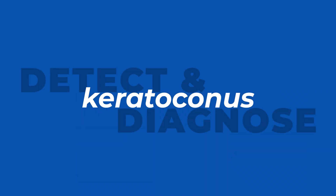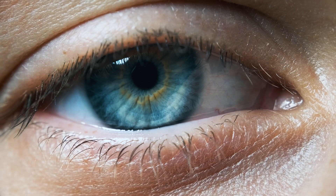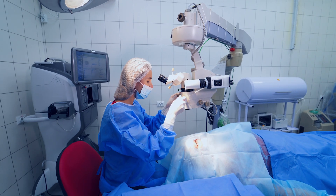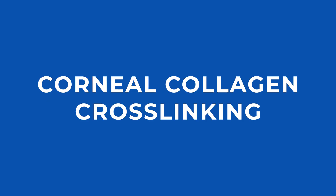One of the most important things we can do as doctors with keratoconus is to detect and diagnose it early. The reason why is because we have a procedure that can stop or at least slow down the progression of keratoconus, which is a progressive condition. This is usually the first treatment brought up with someone with keratoconus — corneal collagen cross-linking. We'll also talk about how corneal cross-linking may be opening future procedures that weren't really possible before.